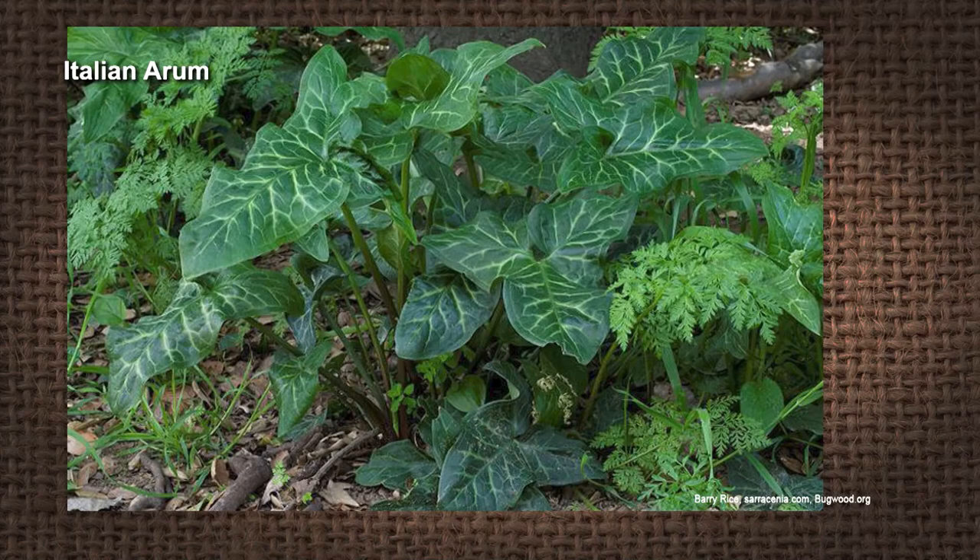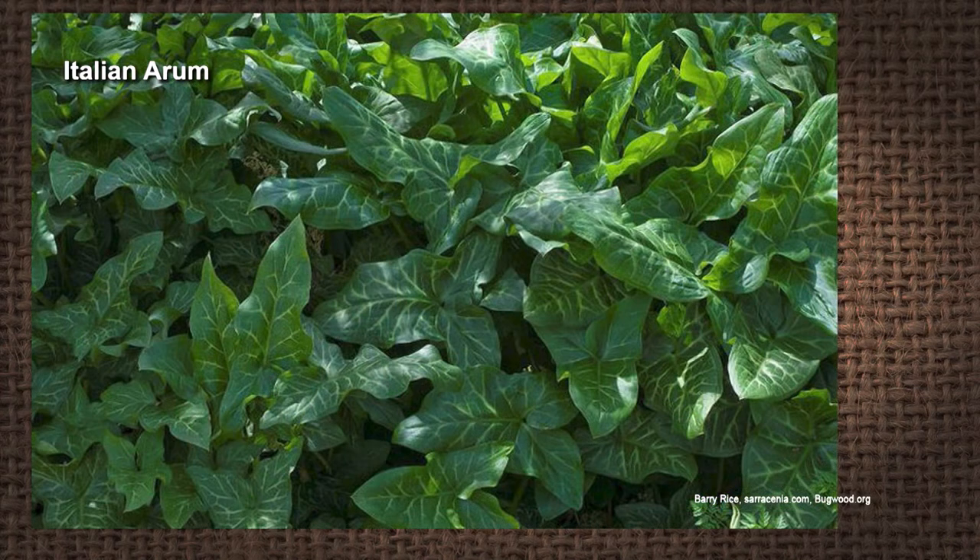You've probably seen that plant before. Unfortunately, I do recognize it — that is an invasive plant. That is the Italian Arum. It was grown ornamentally for some time. It is pretty; I've had people look at it and say 'I want that in my yard,' and I say no, you probably don't.